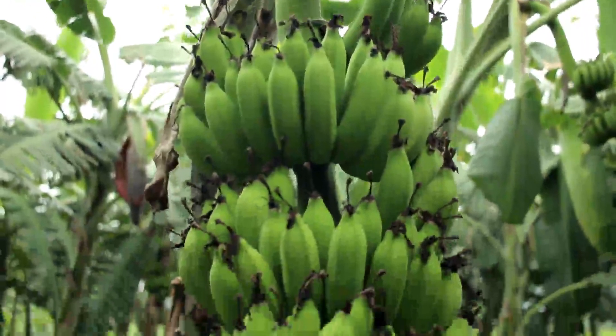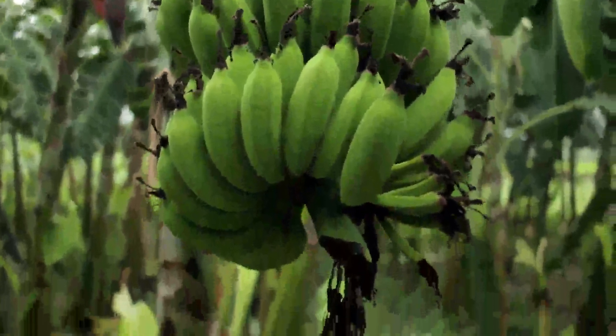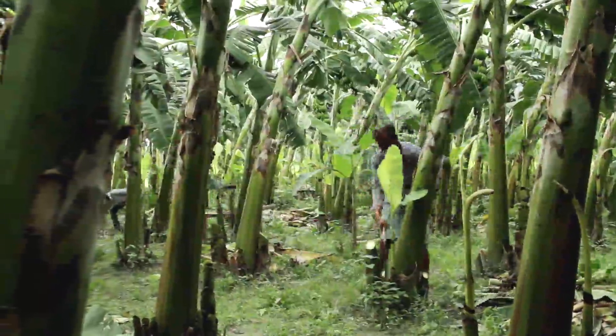It is seen that due to scarcity of expected temperature, banana cultivation hampers local growth in the northeastern region. The Malbhog plant is particularly affected.